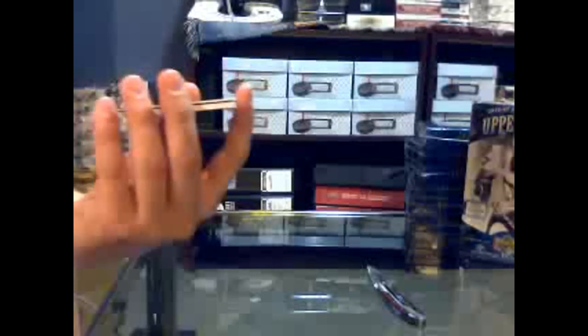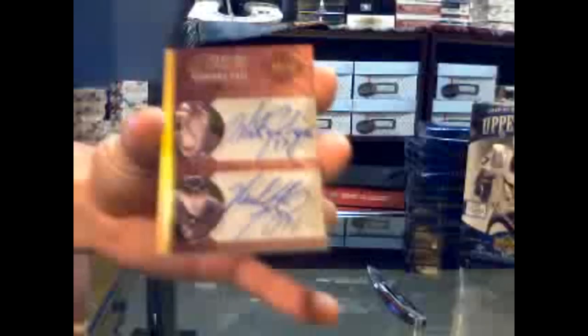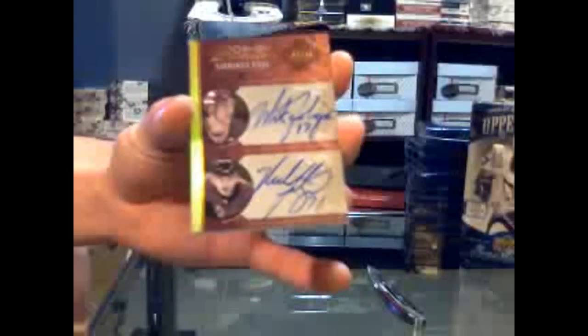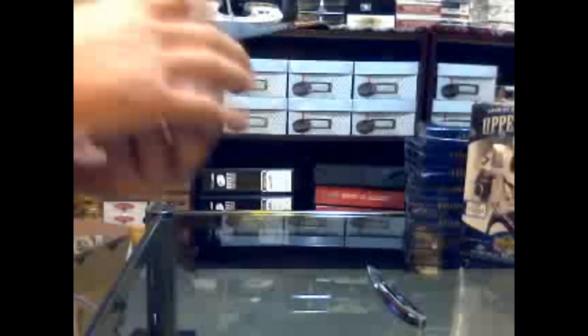Wow. That's very nice. Here we have a Premier Signings Dual, numbered 2 of 10. Gonna have to be randomed between the Sabres and Senators of Mike and Nick Foligno. Mike and Nick Foligno, number 2 of 10. Very nice. And the patch is — wow, very nice. Two absolutely blah patches and one very, very nice patch.